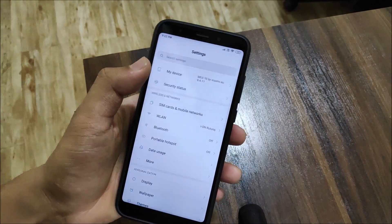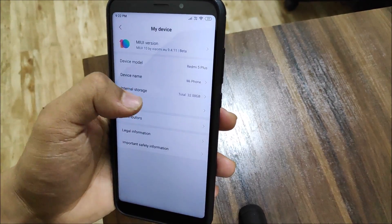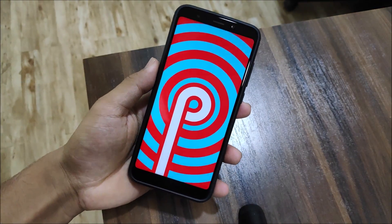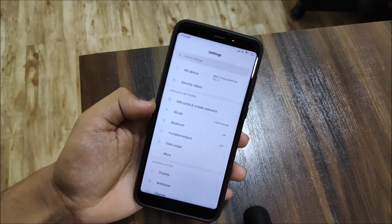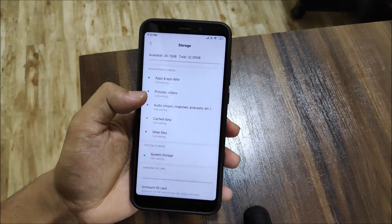Hey guys, in this video we are going to take a look at the MIUI 10 based on Android 9 (Pie) for the Redmi 5 Plus, also known as the Redmi Note 5. So without wasting more time, let's start. This is not an official update — it is just a ported MIUI 10 based on Pie from another device.